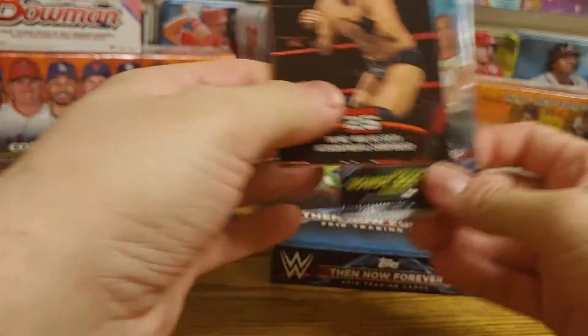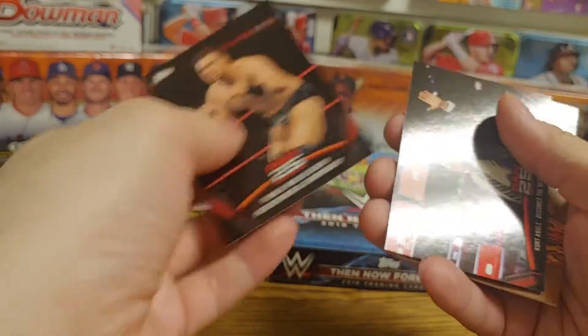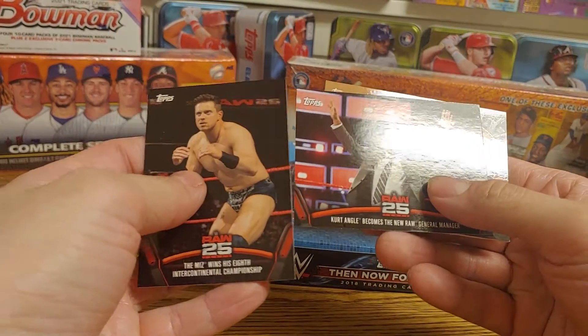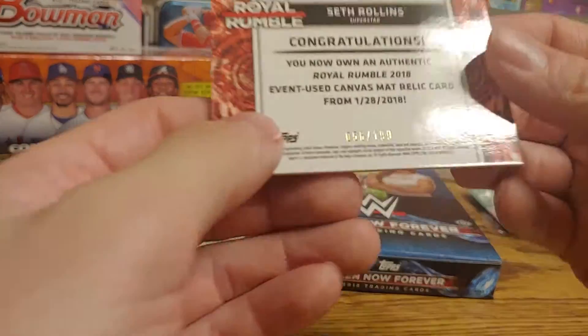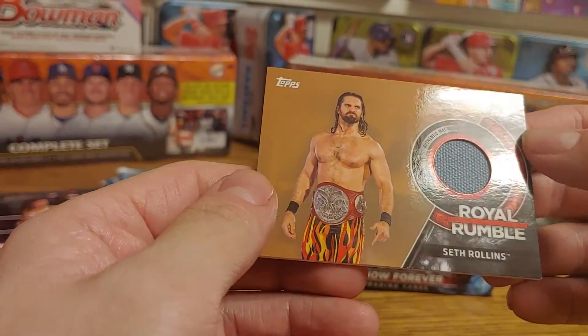This pack has the relic in it. We got a Miz card, Kurt Angle becomes new General Manager, and it is a Seth Rollins authentic mat relic — and it is numbered as well, out of 199. That is pretty sweet.